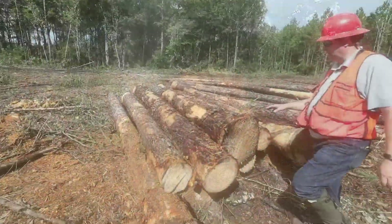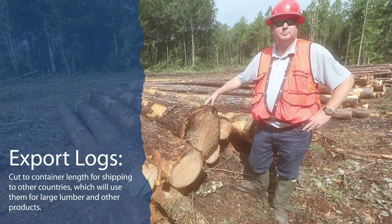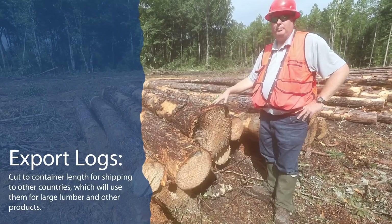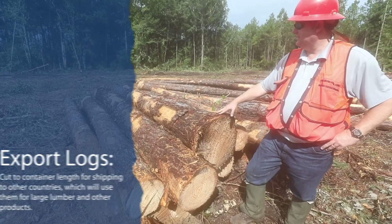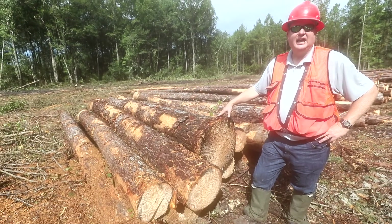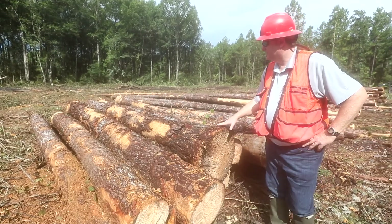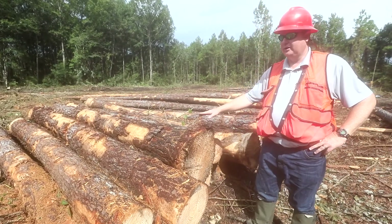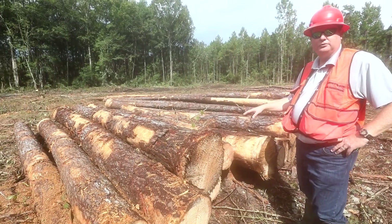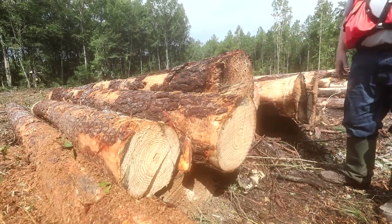This first pile of logs is an example of export logs that have been cut and are ready to load on a truck. There is no butt diameter minimum on these — only a top-end diameter minimum of 8 inches, and the length has to be around 19 foot 5 inches. This is our most valuable product out here. These are sorted, cut, and ready to load onto a trailer and shipped to Jacksonville to be put in containers and shipped to China.